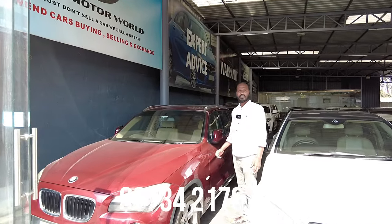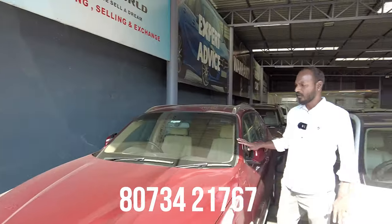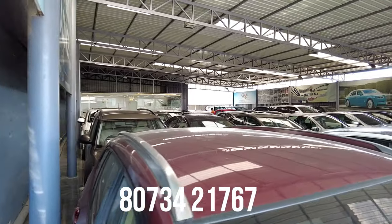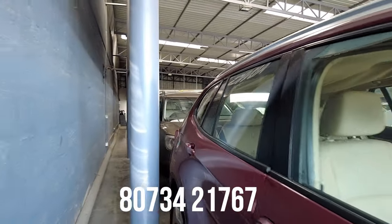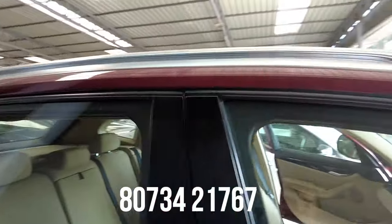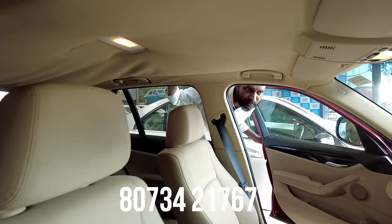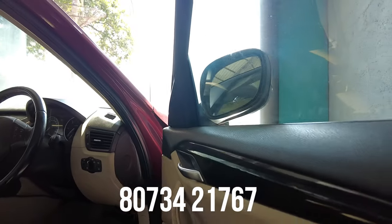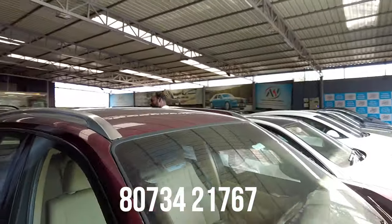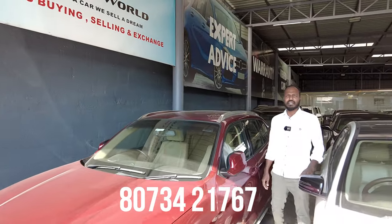Next car is a luxury SUV — 2011 BMW X1, priced at 1,99,000. The car is well-maintained and in neat condition. Features include 4 airbags, ABS, power steering, power windows, AC, automatic transmission, defogger, and alloy wheels. The final price is 5,95,000.